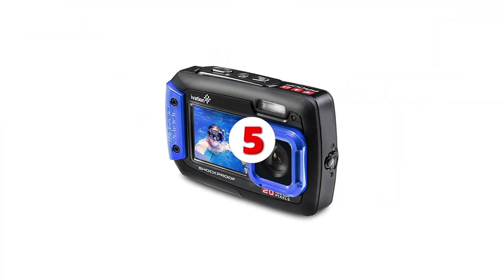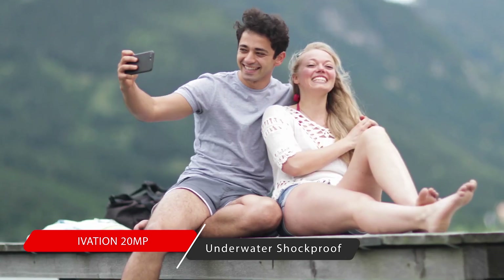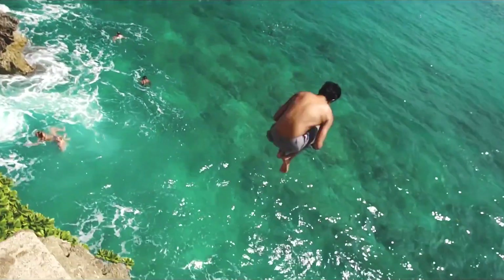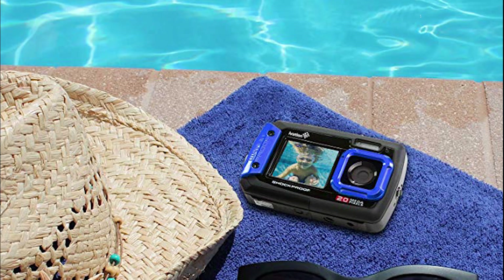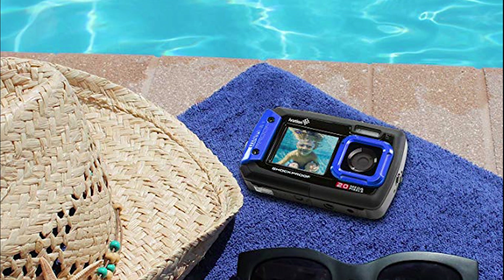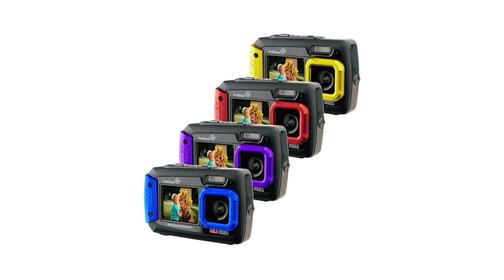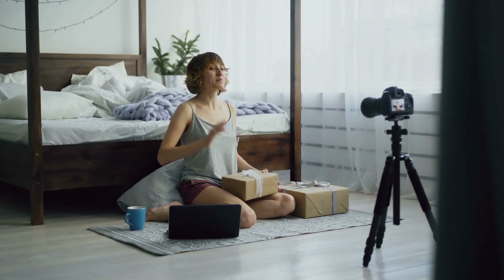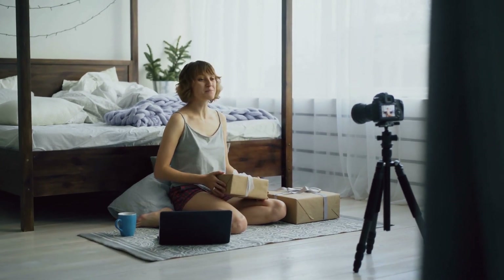Ivation 20 Megapixel Underwater Shockproof Camera. This is the camera you want if you plan to shoot outdoors a lot. It's not only dustproof, but it can go 10 feet underwater — it's designed for adventurous vlogging. It films in 20 megapixels and has 640x480 VGA resolution. It also has up to 32 gigabytes of space if you're planning to shoot longer vlogs.